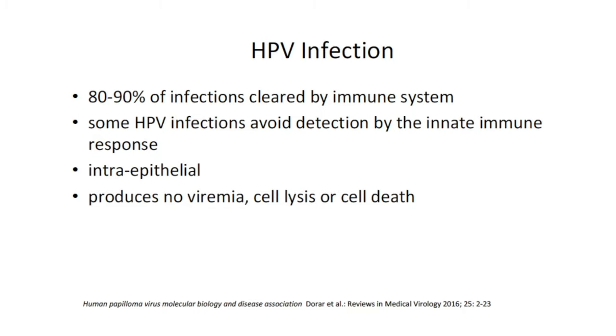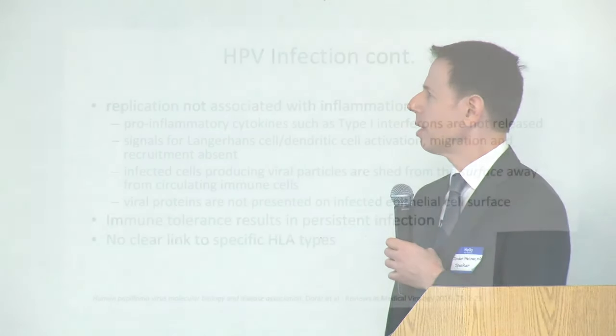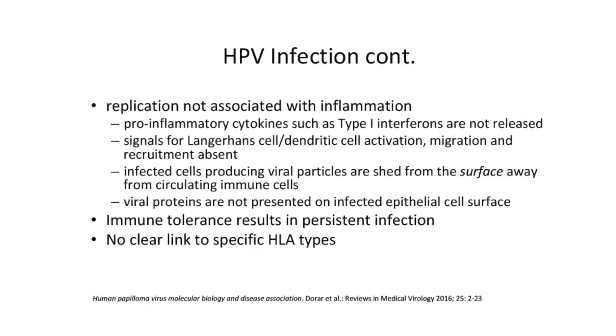These are intra-epithelial infections; they don't produce viremia, cell lysis, or cell death, which allows them to lie undetected. The virus replication is not associated with inflammation, so pro-inflammatory cytokines such as type 1 interferons are not released. The antigen-presenting cells — Langerhans cells and dendritic cells — lack the signals for activation, migration, and recruitment. The infected cells produce viral particles shed away from the basal epithelium, onto the surface of the throat but away from circulating immune cells. The viral proteins are not presented on the infected epithelial cell surface, so antigen-presenting cells don't get to sample them, and this immune tolerance can result in persistent infection.